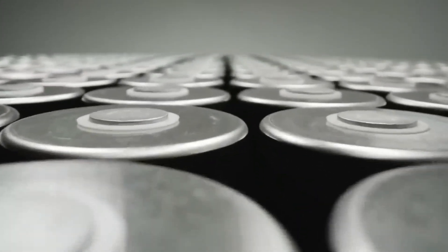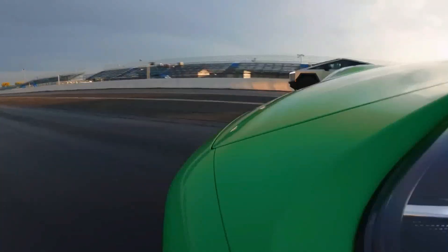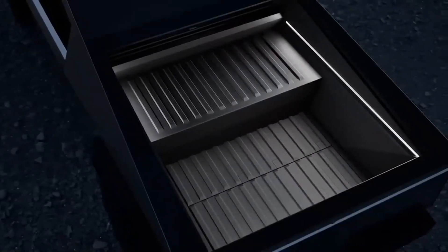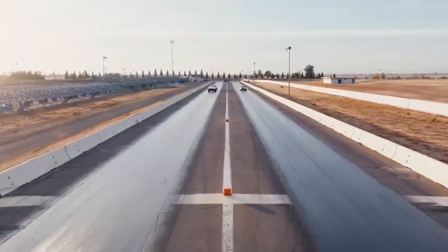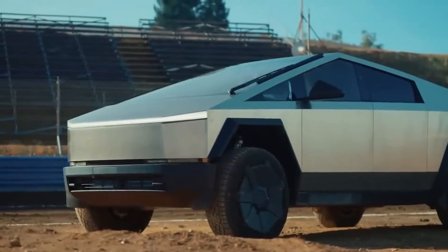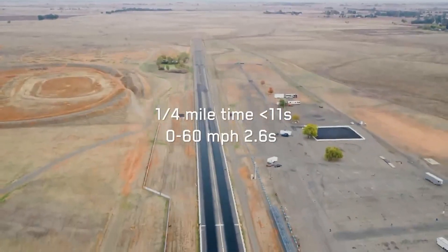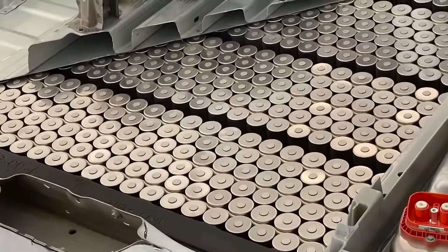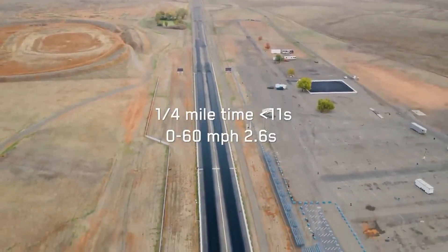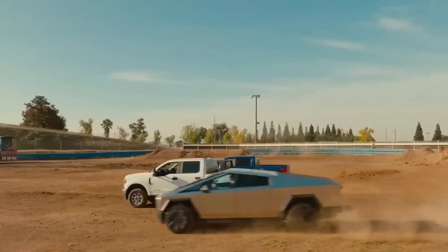Furthermore, the introduction of the range extender brought a new layer of flexibility, transforming the pickup truck into not only an efficient transport vehicle but also a mobile power source. With the ability to act as an on-site generator, charge other vehicles, and even function as an electrical wall for the home, this accessory not only extends range but redefines the concept of utility for an electric vehicle. The Basecamp tent, in turn, provides adventurers with an innovative way to explore the world, incorporating comfort and practicality, with its clever design anchored to the vault bed rails showcasing Tesla's attention to detail.